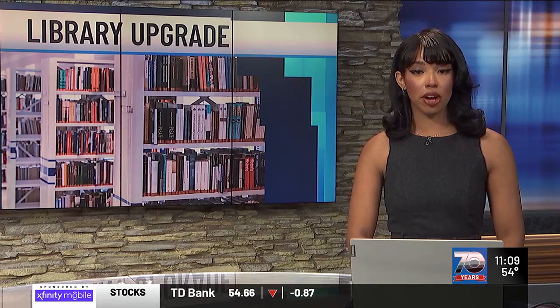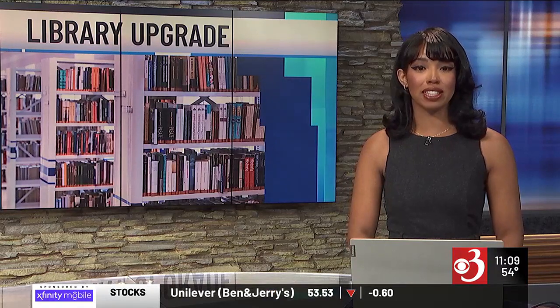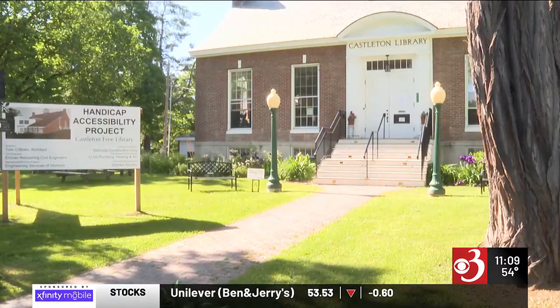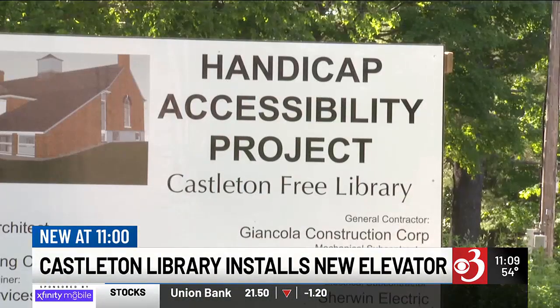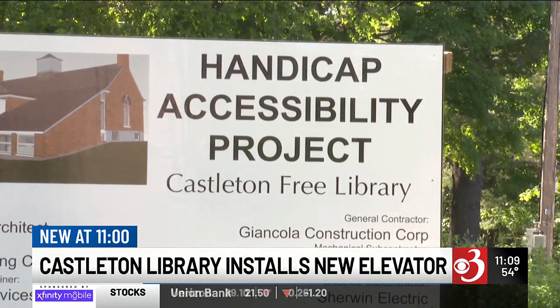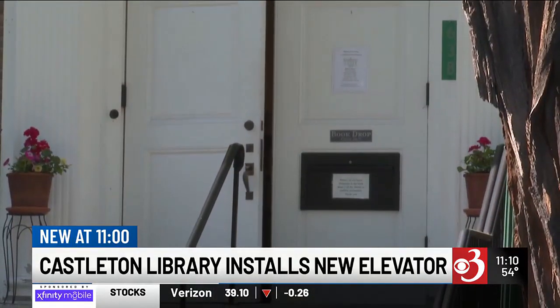New at 11: Castleton's Free Library is getting an upgrade in the name of access for all who spend time there. The library is nearing the completion of a new elevator in the back of the building. Library board members say that means the nearly 100-year-old building will be wheelchair accessible for the first time.